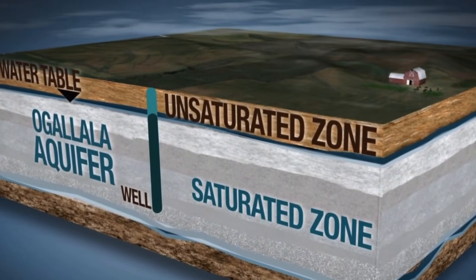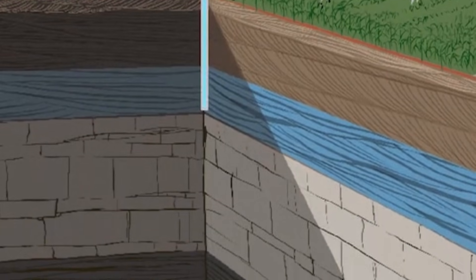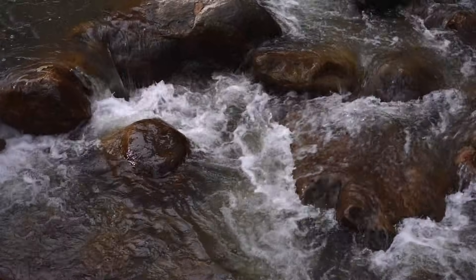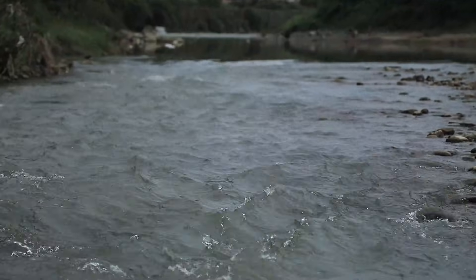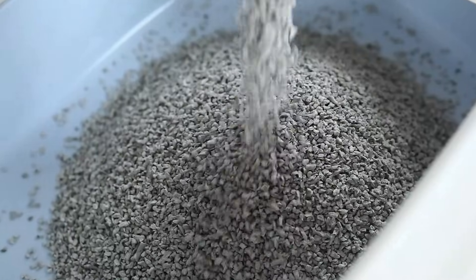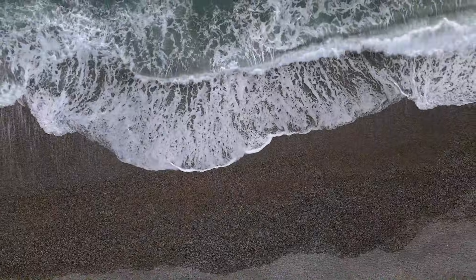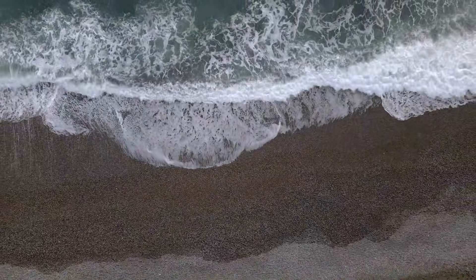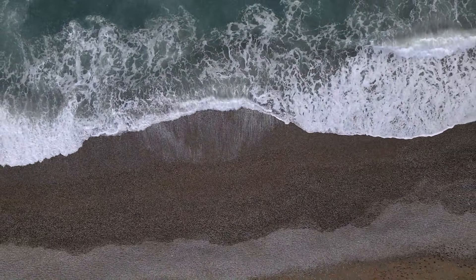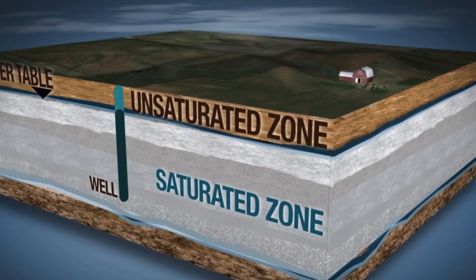This layer of sand and gravel got very thick — in some places hundreds of feet deep. This is not like the hard rock in the Appalachian Mountains. This is loose, porous material. Because the sand and gravel are loose, they have tiny spaces between every grain. When rain fell or rivers flowed over it, the water didn't just run off. It sank. It filled those tiny holes between the sand. This is how the giant sponge was made. It took millions of years to fill.